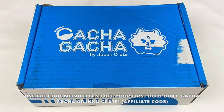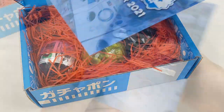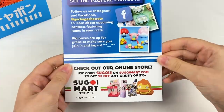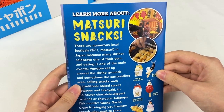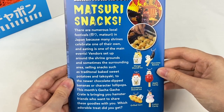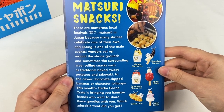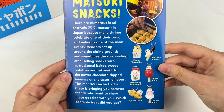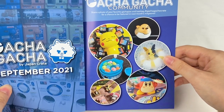So let's open up this month's crate and see what's inside. Let's grab this booklet first. It says September 2021 on the front, and on the back there's some information about their social picture contest and Sugoi Mart. This month's feature is about Matsuri snacks. There are numerous local festivals in Japan because many shrines celebrate one of their own, and eating is one of the main events. Vendors set up around the shrine grounds selling snacks such as traditional baked sweet potatoes and takoyaki to the newer chocolate dipped bananas or character lollipops. This month's Gacha Gacha Crate is bringing you hamster friends who want to share these goodies with you. And on this side there's some pictures of the items from the previous crates.